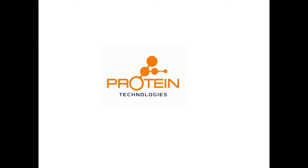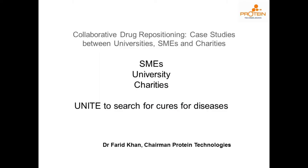Thank you very much, Nick. So this company, Protein Technologies, is principally what I'm going to be talking about, because it houses multi-million pound laboratories and instrumentation which in a few weeks' time we're going to announce will be utilised by any rare disease not-for-profit organisation — free of charge, including overheads. Today's talk is about Collaborative Drug Repositioning: case studies between universities, SMEs and charities.